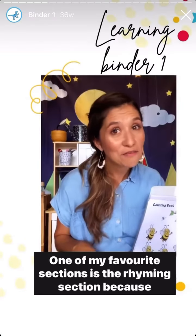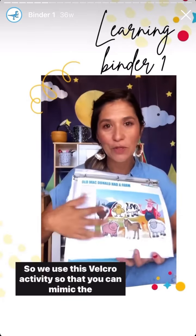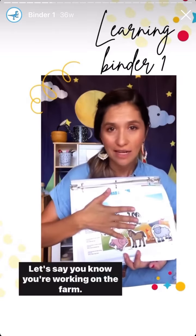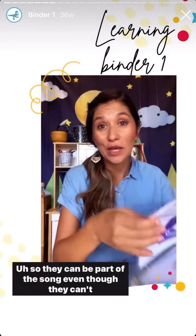One of my favorite sections is the rhyming section, because who doesn't love some songs? We use this velcro activity so that you can mimic the sounds. Let's say you're working on the farm — the pig says oink — so they can be part of the song.